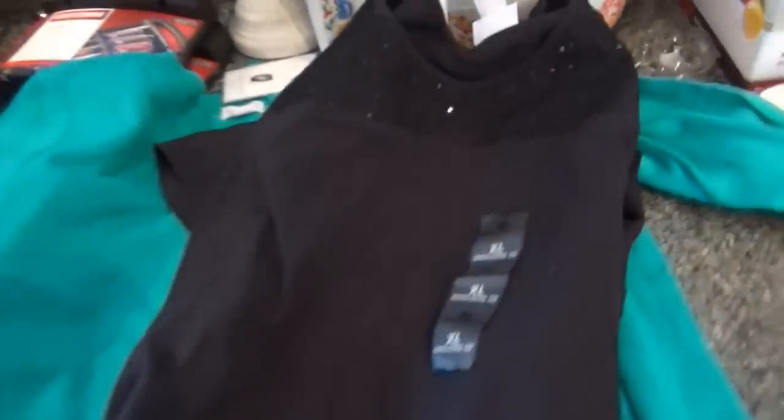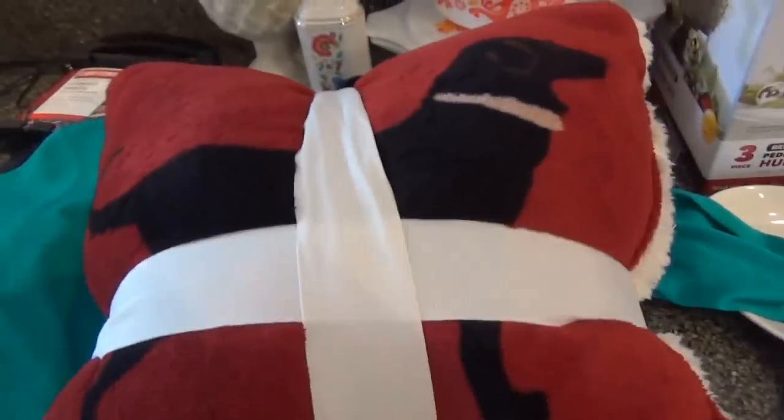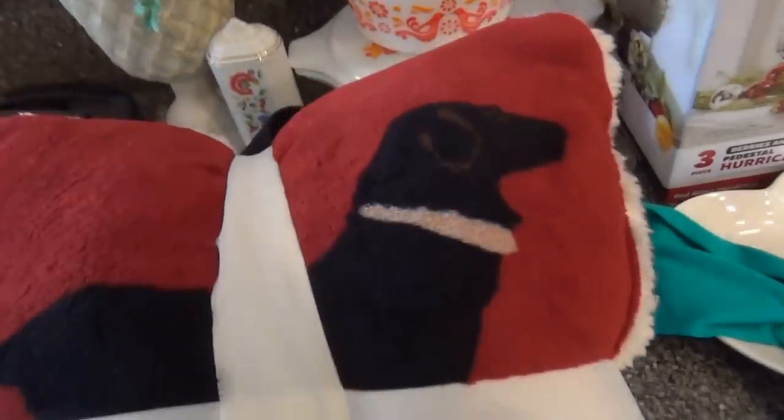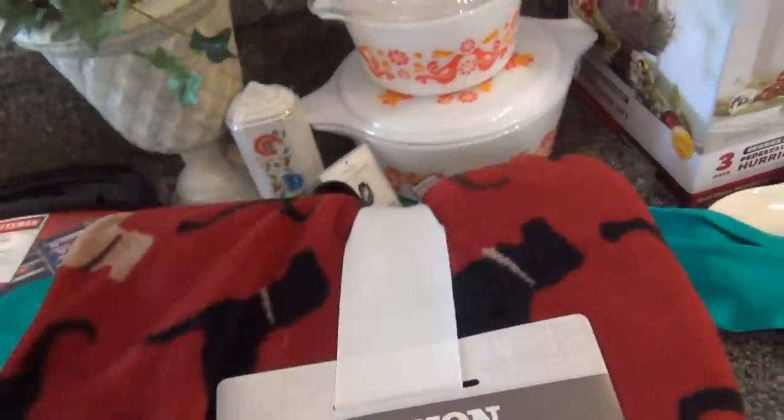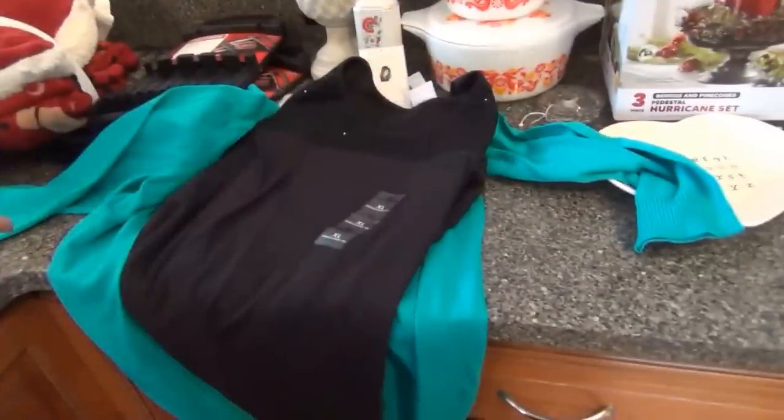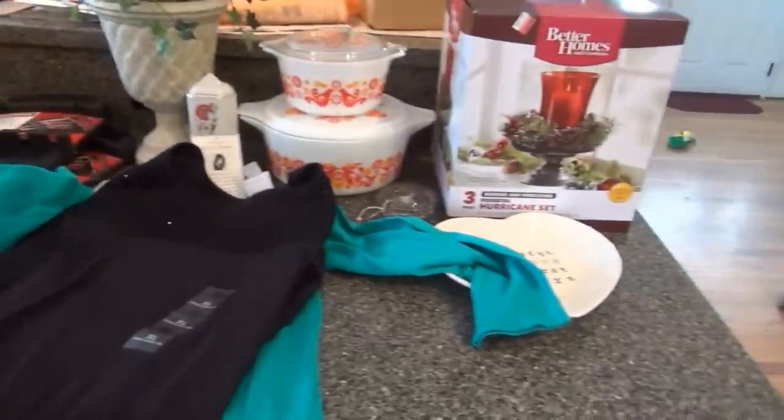On my way out of the store, after I'd already paid, I saw this and had to get it — it has a black lab on it. There's a pillow, though I don't know what I'll do with it since Bo will just steal it, and then there's this blanket with black labs and what's more like a brown or tan lab on it. I got that blanket for the couch — it was only $7.88. Not bad, right? I think I made out pretty good!